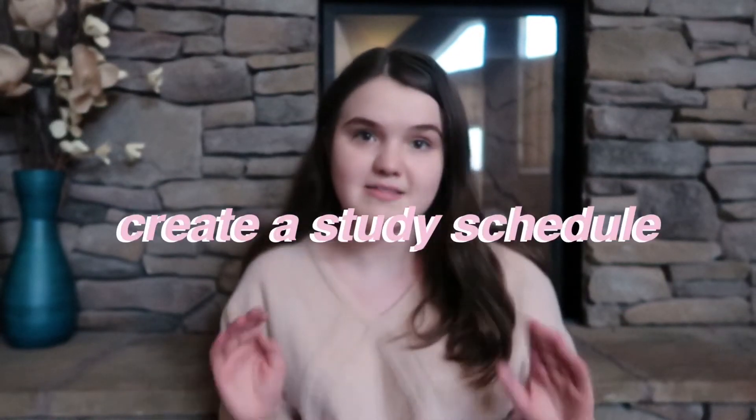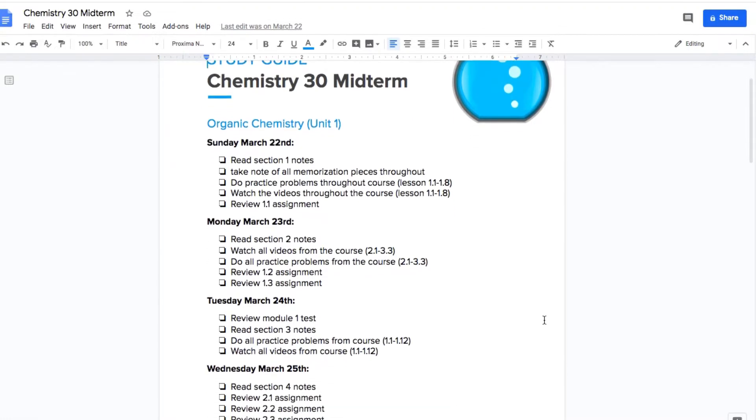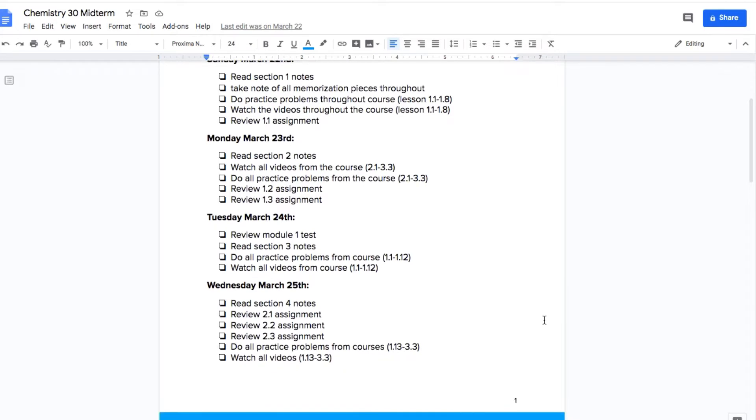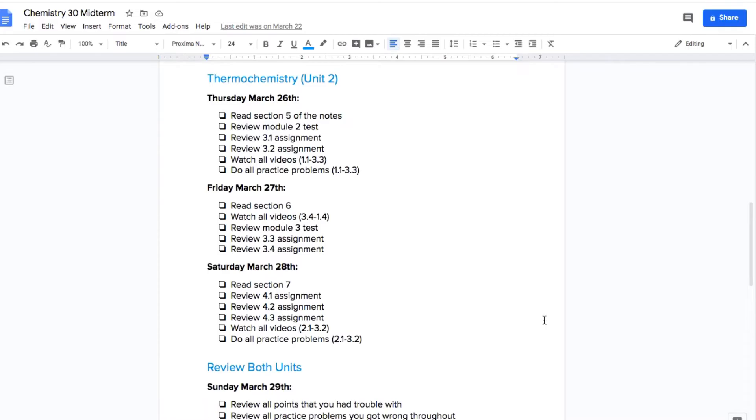My next tip is to create a study schedule before you even begin studying. Basically, you make a timetable of all the days you need to study. So let's say you have 14 days until your exam — you line out exactly what you're going to do on all 14 of those days. Day one you'll review chapter one, go through your assignments, do practice questions. You're creating a blueprint for yourself so you know exactly what to study every day.